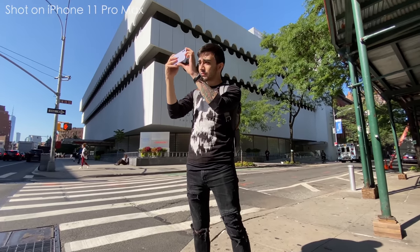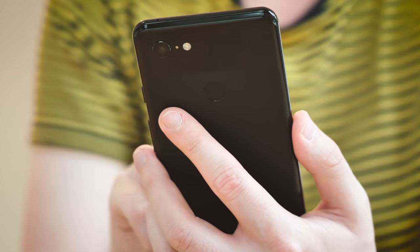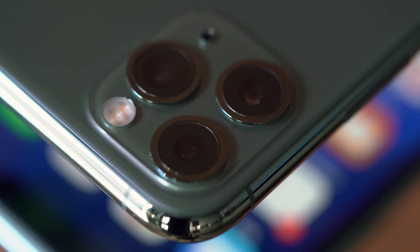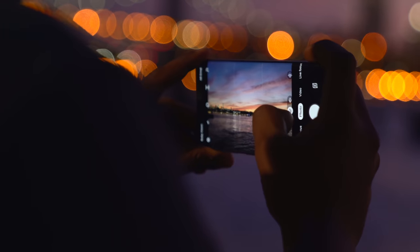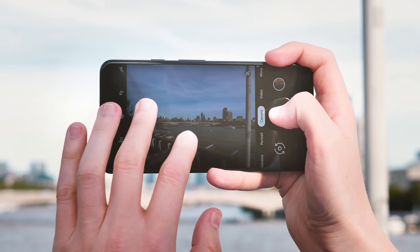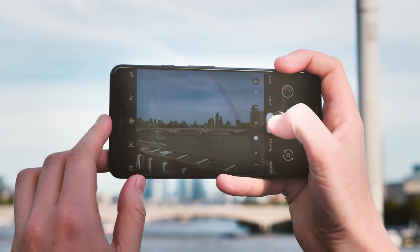We are at a great point in mobile photography where just about any high-end phone offers at least one fantastic camera, and many of them have a second or even third to fall back on. During our testing, we used the Galaxy Note 10 Plus and Huawei P30 Pro, two of the best triple lens Android phones on the market, along with the Pixel 3, which is widely regarded as having the best singular camera experience.